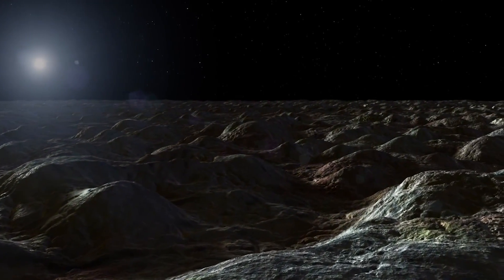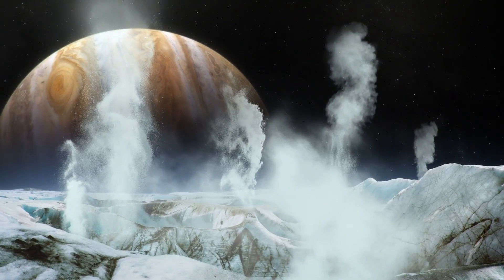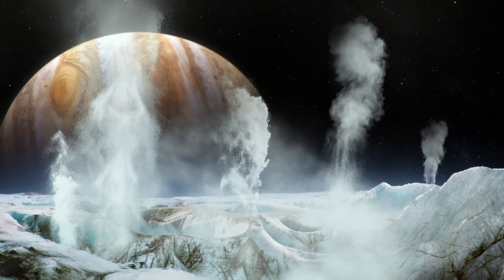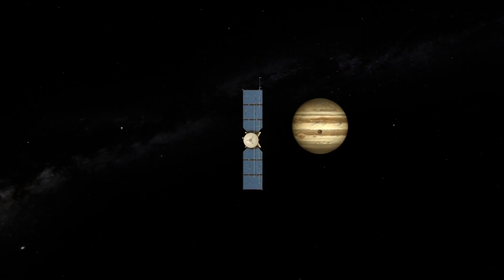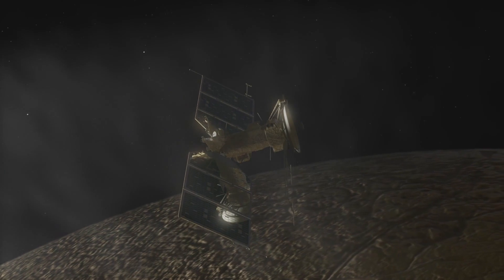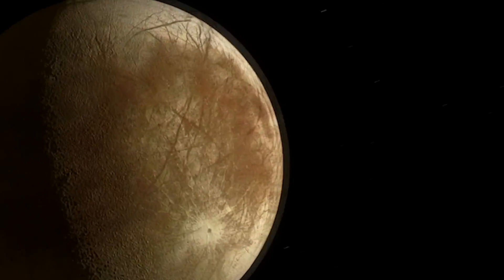While scientists currently have limited ability to detect liquid water on Europa, this new detection of water in vapor form is the next best thing in the search for one of the most essential ingredients for life. This discovery will inform future observations of Europa, including NASA's upcoming Europa Clipper mission, which will study the Jovian moon at close range. This effort should further unlock the secrets of Europa and its potential for life beyond Earth.